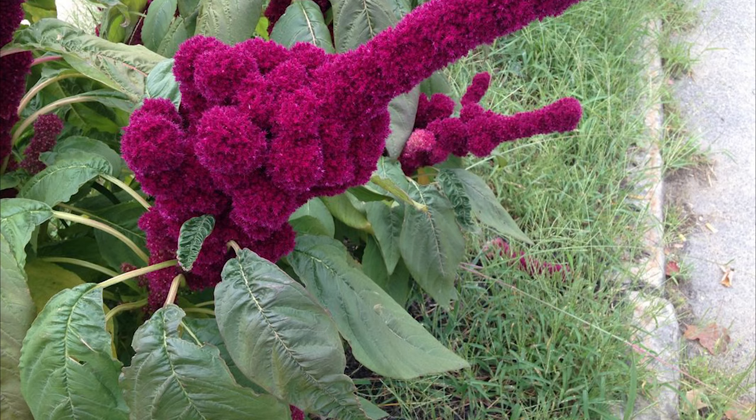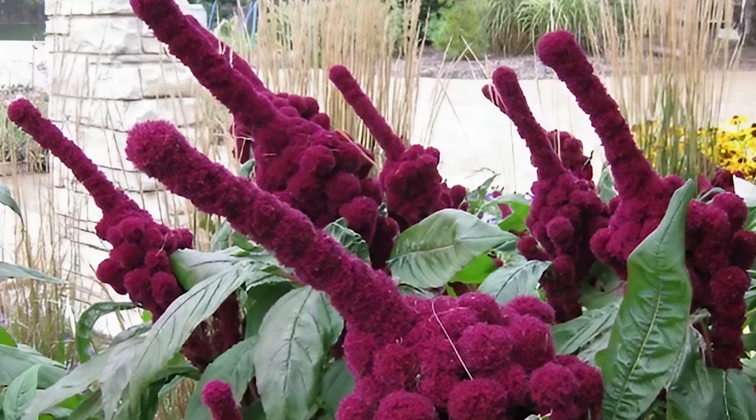Amaranthus Dick. One of the best plants that looks like a penis, the Amaranthus Dick is an annual herb with long colorful foliage and spikes of small green flowers.